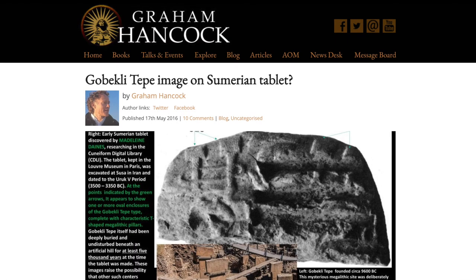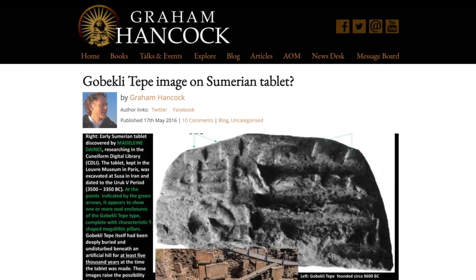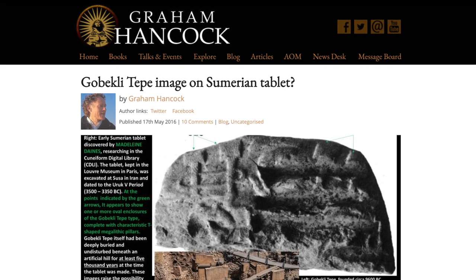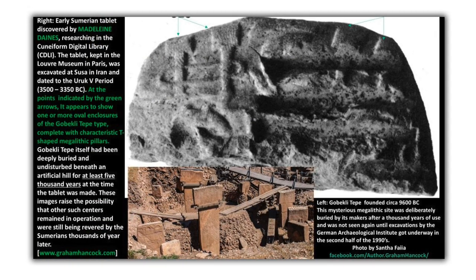Back in 2016, Graham Hancock released an article on his website called 'Gobekli Tepe Image on Sumerian Tablet' — and it's such a clickbait title that I had to borrow it for this video. That's no disrespect, because it sums up the contents of the article and this video pretty well.